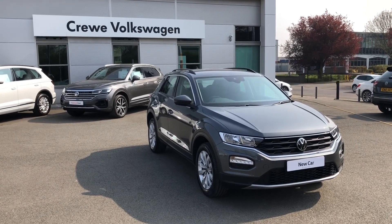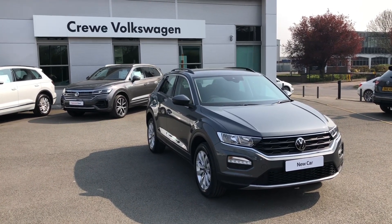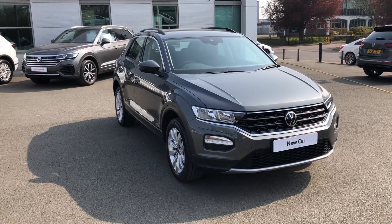Introducing the Volkswagen T-Roc SE. Now available as part of our brand new stock here at Crew Volkswagen dealership, this vehicle will appeal especially to those who want something a little bit more exclusive with a certain flair for the eye and plenty of equipment on offer.